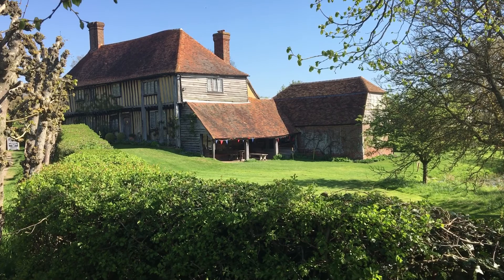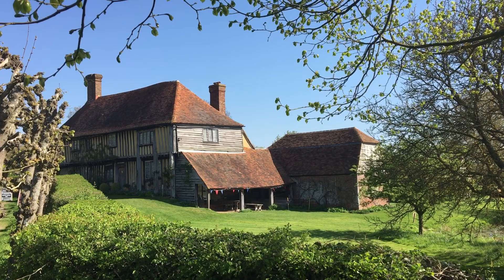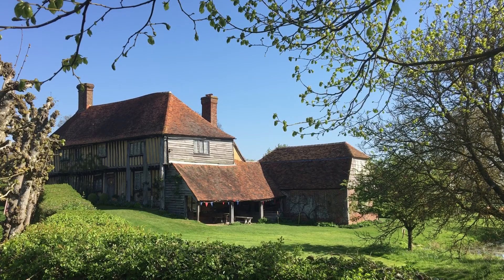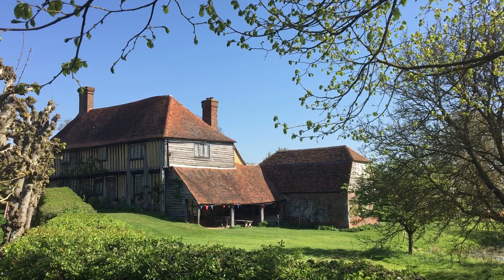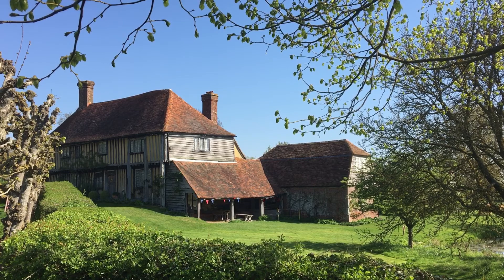Back to Small Hythe, and in particular Small Hythe Place, most commonly known as the home of the number one Shakespearean actress, Ellen Terry. Ellen lived in the 16th-century timber-framed house from 1899 until her death in 1928. She came about the old harbour master's house as she was riding past on her way to Tenterden from Rye, and instantly fell in love with the building and bought it several years later, where she entertained and socialised with many friends and family.